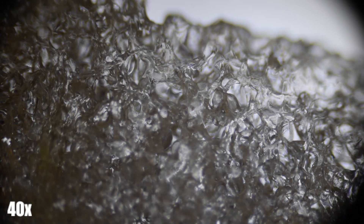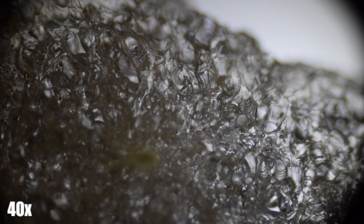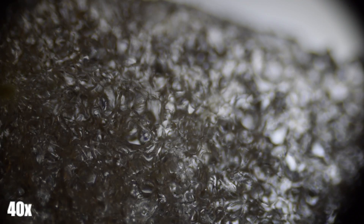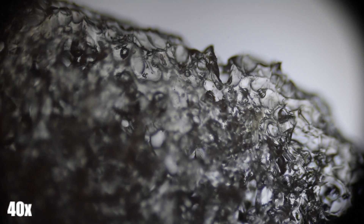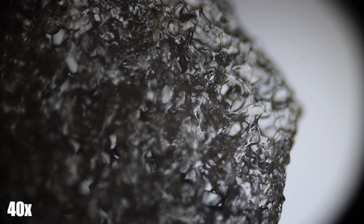Here we see the fruit, otherwise known as the ovaries, of the apple. This is the part of the apple that we're used to eating — this does not include the peel, but includes the white or yellow mix in between the peel and the seed. And just so you can compare it to other things at 40x magnification, this is the apple's stem.